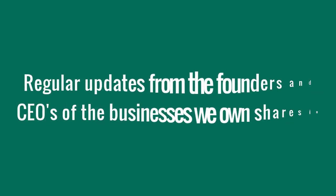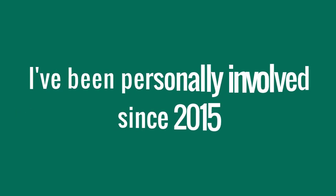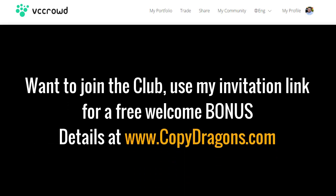It's a very simple club. We get regular webinar updates from the founders and CEOs of these young businesses. It's a great community, really good place to be. I've been doing this since 2015, and I highly recommend it. We're on the secondary market here — VC Crowd has a member-to-member stock exchange where you can buy and sell shares commission free if you're an active paid member. You pay a monthly membership and get access to all the club's services, plus shares every month up to the value of your subscription. There's a link in the description or go to copydragons.com for more details. You could treat it like a savings plan on steroids, or you can be more active like I am.